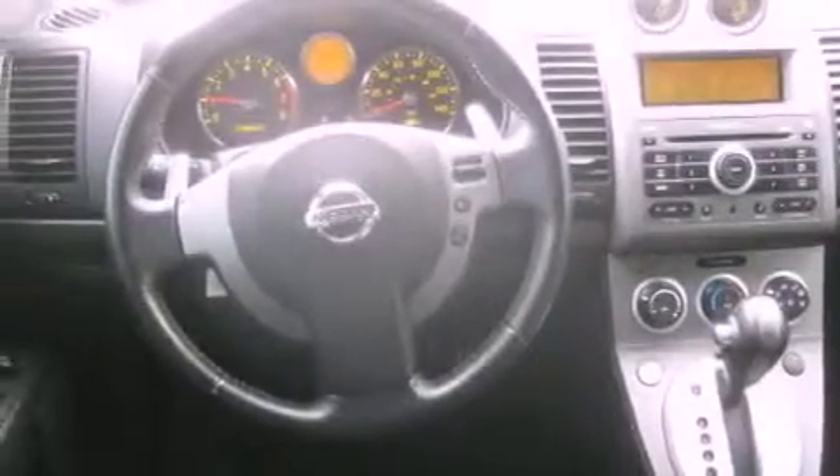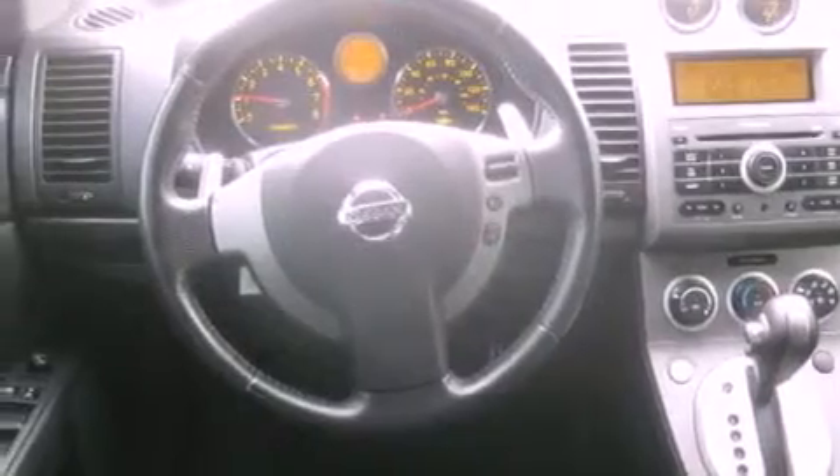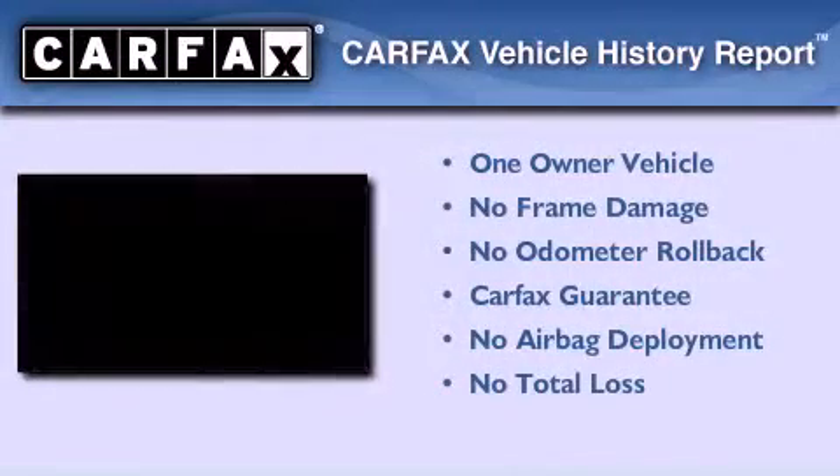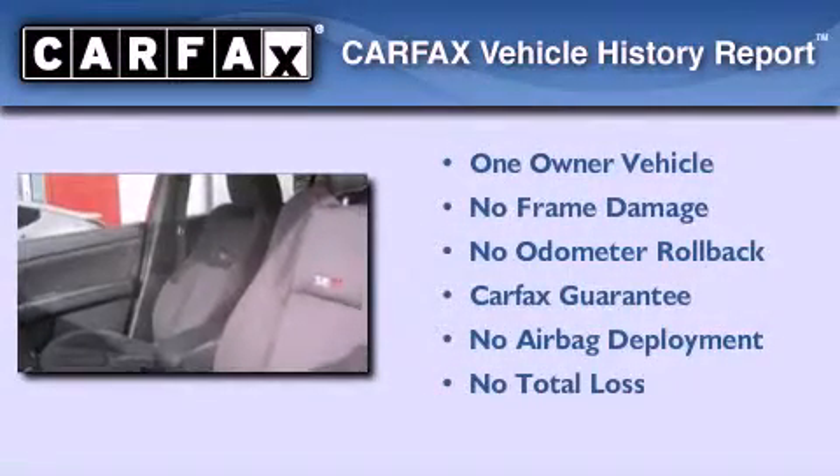A rear spoiler, rear impact crumple zones, and a rear window defroster. This vehicle has fewer than 62,000 miles on the odometer. This Nissan has had only one owner and it qualifies for the Carfax buyback guarantee.